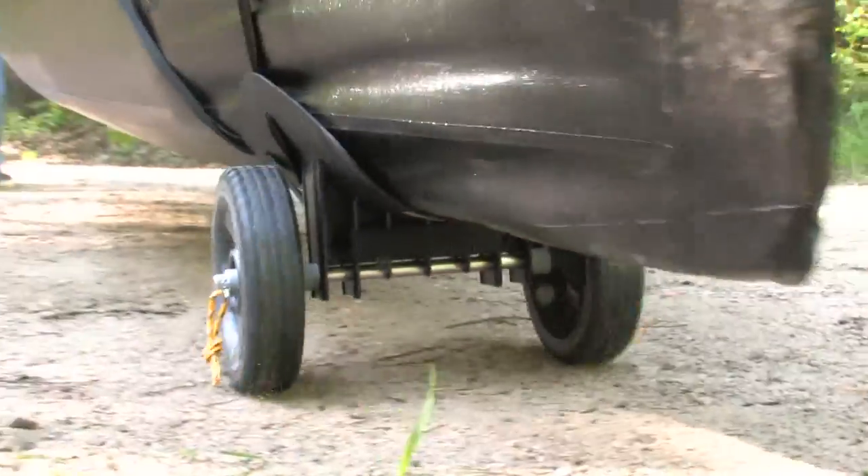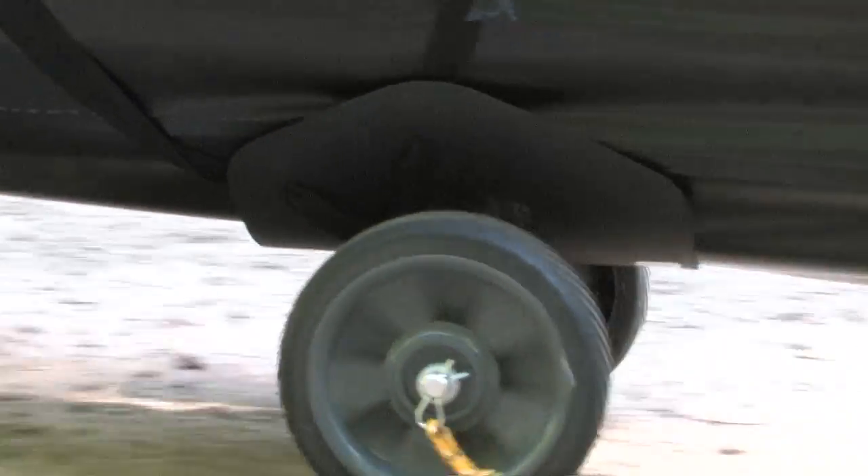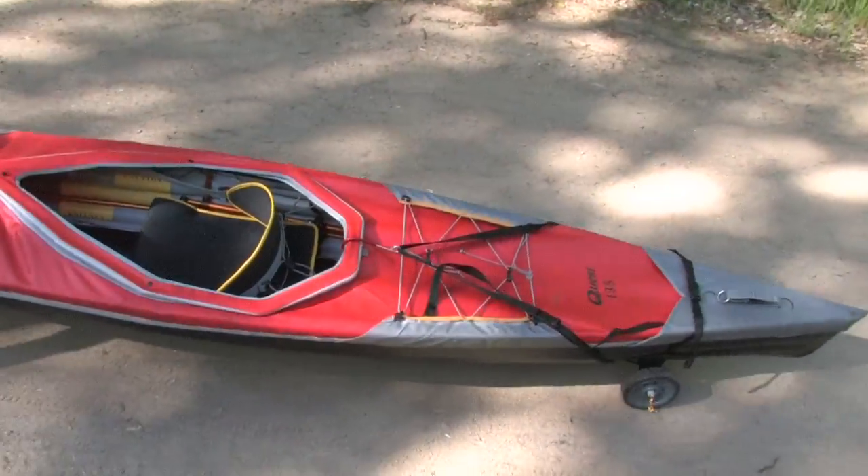A quick-release pin on the axle allows for fast, fuss-free breakdown. The flexible plastic cradle adapts to a variety of stern shapes and provides a secure fit over uneven ground.